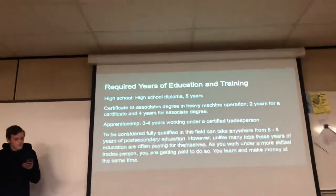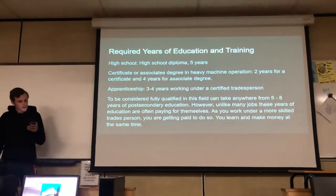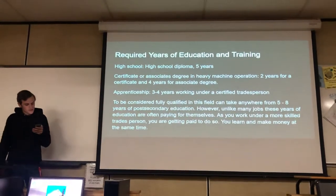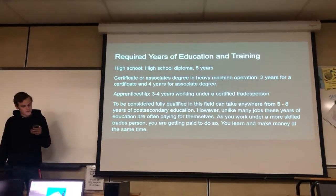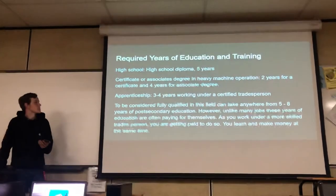The years of training and education for this job — to be fully qualified — can take anywhere from five to eight years of post-secondary education. However, unlike many jobs, these years of education are often paying for themselves, as you work under a more skilled tradesperson and get paid to do so. You make money and learn at the same time.